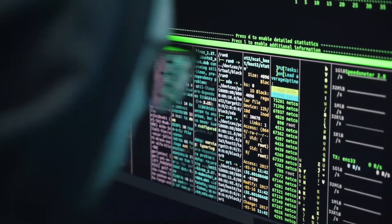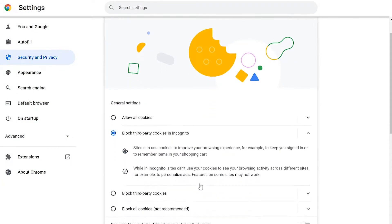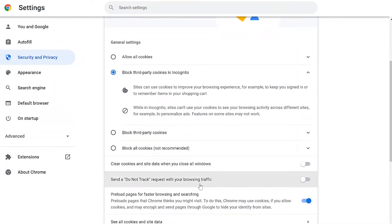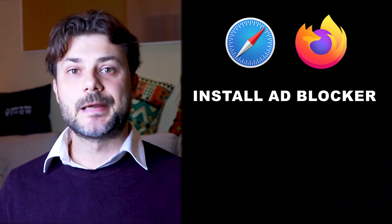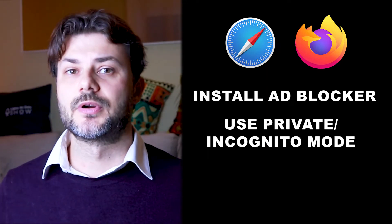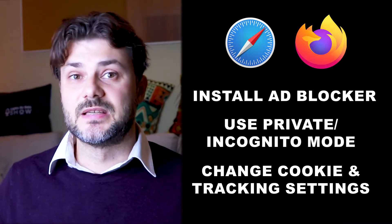I think we can agree that third-party cookies bring significant concerns about user privacy. So what can end users do to protect themselves? Most modern web browsers contain privacy settings that can block third-party cookies. Some now block all third-party cookies by default, such as Apple Safari and Firefox. Google Chrome also plans to start blocking third-party cookies by default, but that will be in 2023. Until then, as an end user, you can use those browsers, install an ad blocker, use private or incognito mode, or change the cookie and tracking settings in your browser from the default settings.